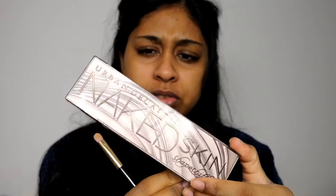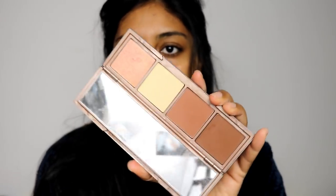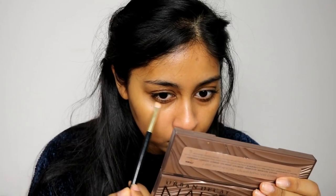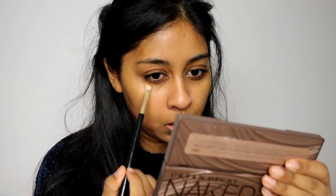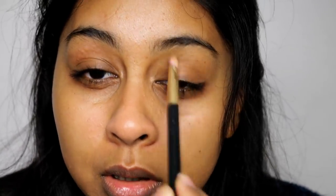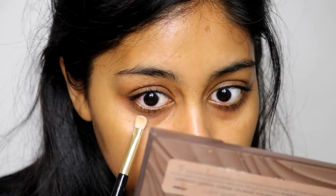I want to use my Urban Decay Naked Skin Shape Shifter in Medium Dark Shift. I'm going to use a mixture of the two colors and put a little on top as well. Then I'll use the banana shade from the same palette and put that even closer to my lash line to highlight that bit and make it look like it's a bag, you know.